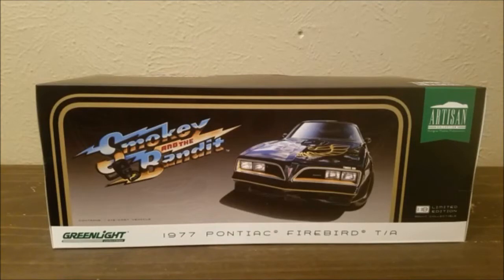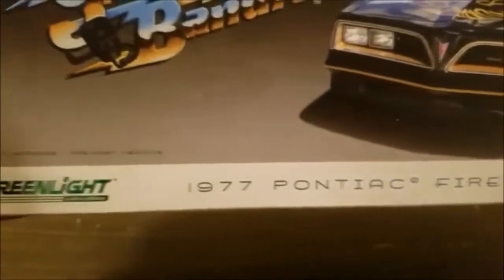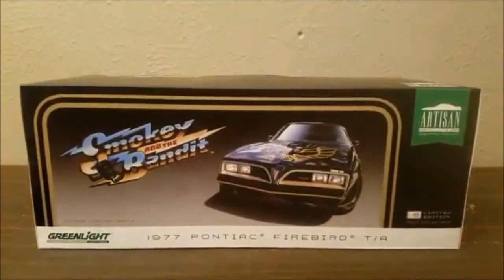I've never gotten a Green Light car before, and this is an artisan version. What I found intriguing about this is it's a limited edition 1:18 scale. I asked the guy at the store if he'd heard about it — he said no, some guy traded it in. I've been eyeing things on eBay, and I've seen these going anywhere between $75 and $150.